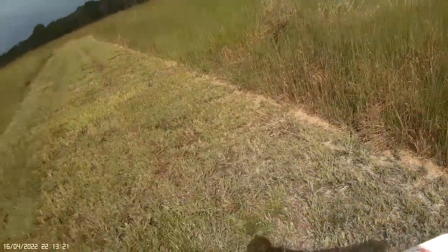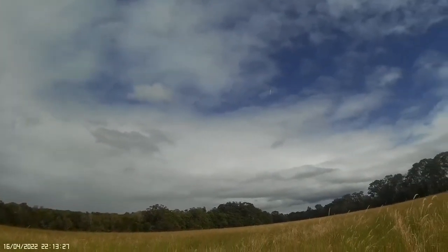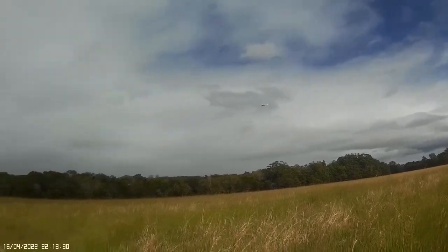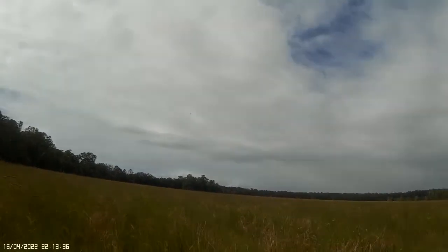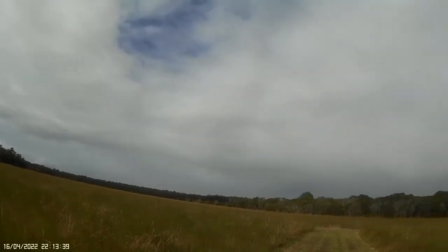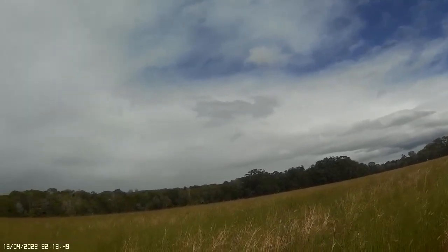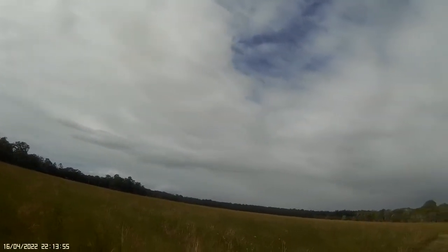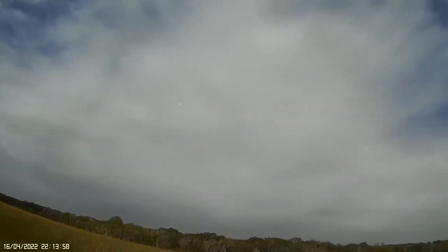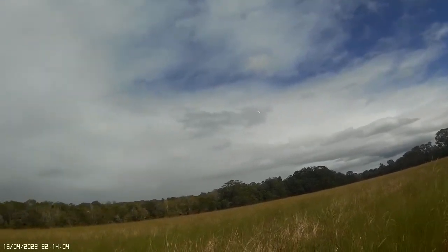Well, much quieter already. Still half throttle. That is so quiet now. It's getting bumped by the turbulence because it is windy, but I think I nailed the CG. It is pretty stable.